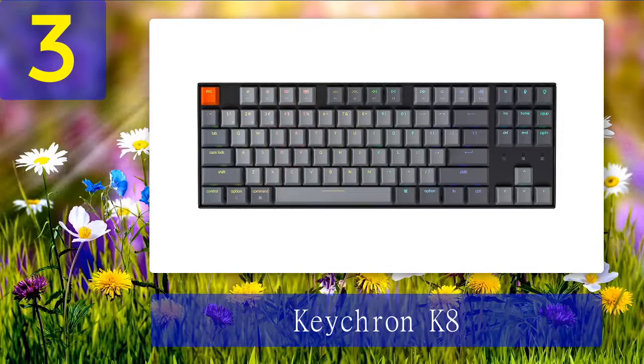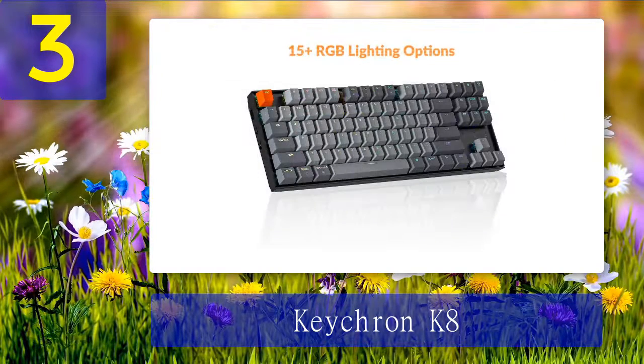Coming in at number 3: the Keytron K8. I've raved about the Keytron K8 series as the ideal entry point to the mechanical keyboard hobby in my review of the product, and it remains one of the best boards out there for those just starting out. It offers a lineup of features typically only found in far more expensive boards, including RGB lighting, hot swap switch sockets, stable Bluetooth connectivity, and an epic battery life.